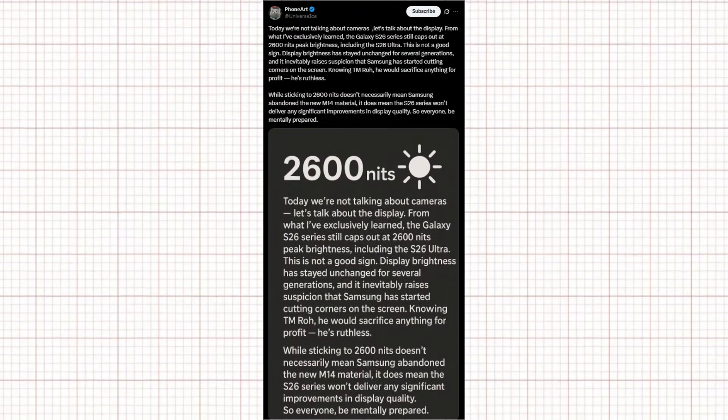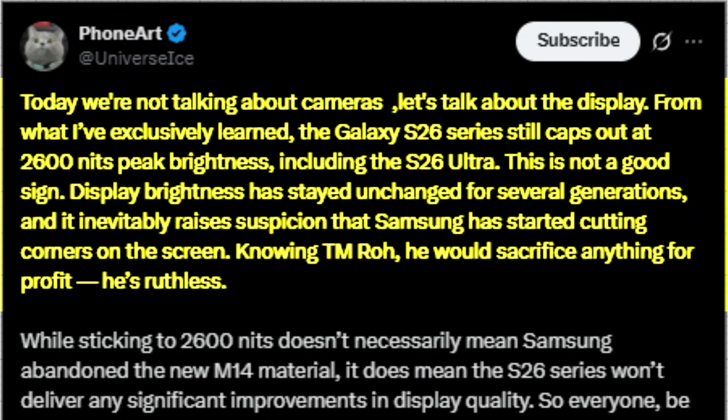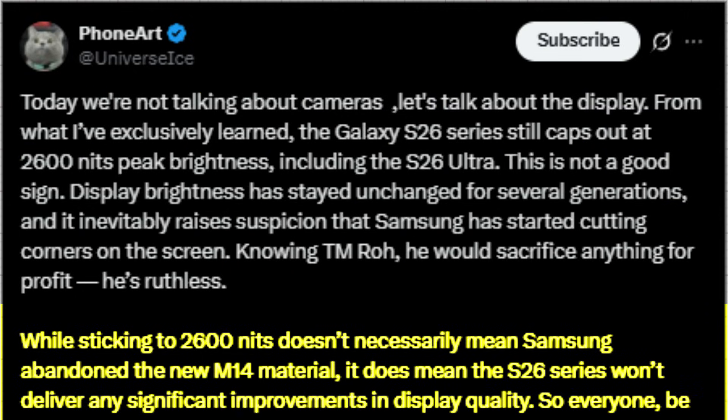His second update surprised everyone. He confirmed that the entire S26 lineup, including the Ultra, is still limited to 2,600 nits of peak brightness — the same level as previous models. With other brands going far beyond this figure, Ice Universe believes this raises concerns that Samsung may be limiting improvements to maintain profit margins. He clarified that the 2,600 nit limit doesn't mean Samsung is skipping the N14 panel, but it strongly indicates that users shouldn't expect a major leap in display quality this year.